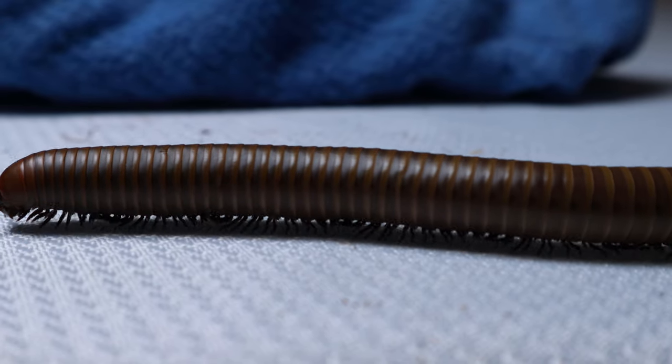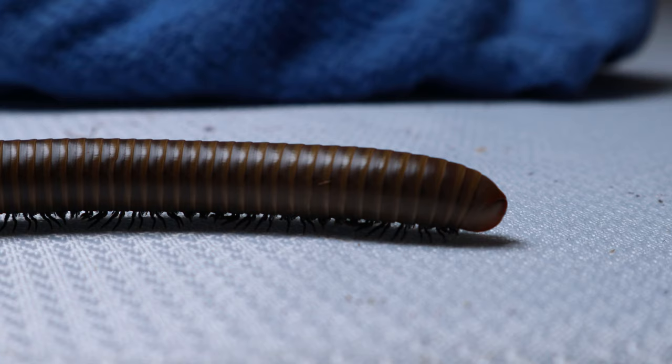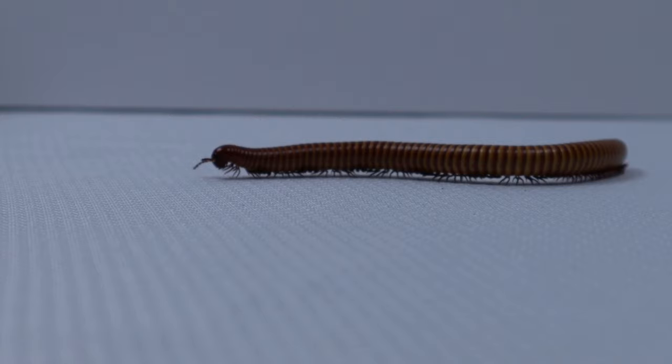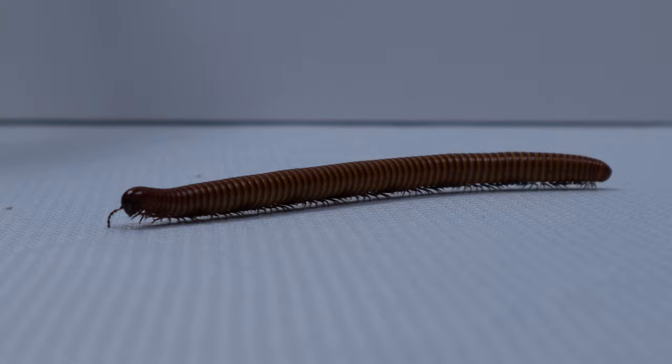Hello, welcome to the first episode of Meet the Menagerie, where we will be discussing millipedes. First off, let me just say thank you to everyone who has liked and subscribed to my channel. I really appreciate you all. Now, let's talk about millipedes.